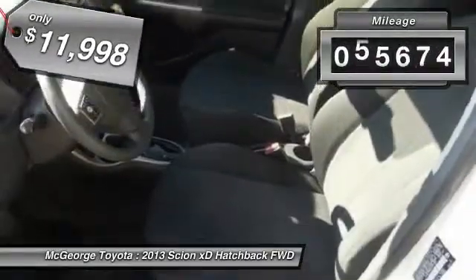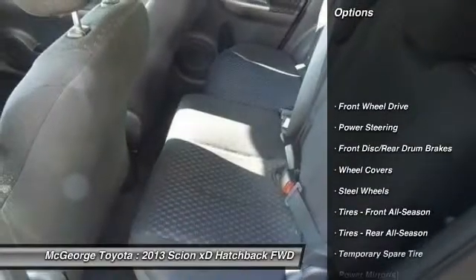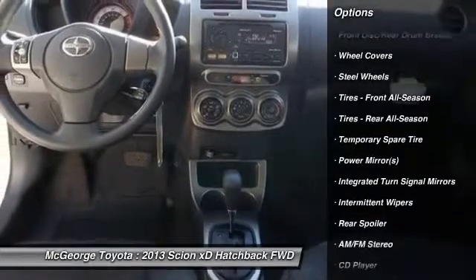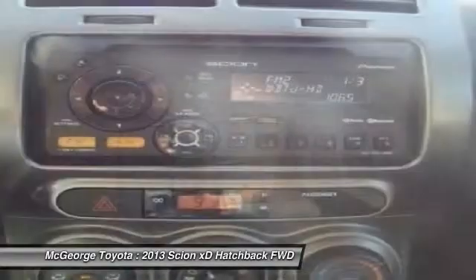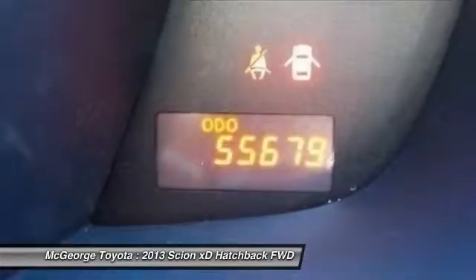This vehicle has less than 60,000 miles. Here are some of this vehicle's great options: stability control, traction control, anti-lock braking system, steering wheel audio controls, Bluetooth, adjustable steering wheel, power steering, driver airbag, cruise control, premium sound system. Your new ride is just a phone call away.